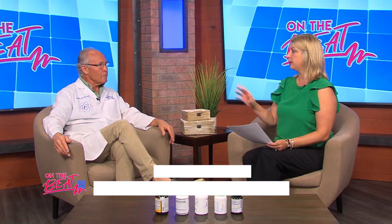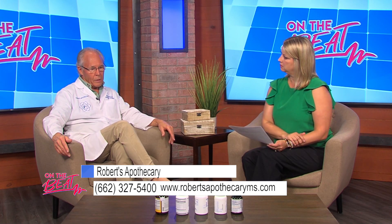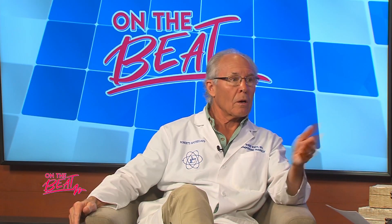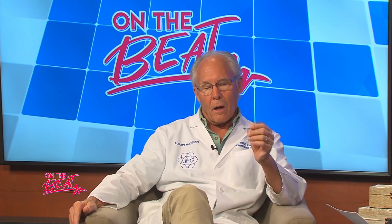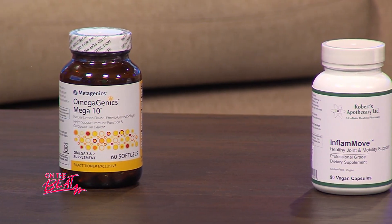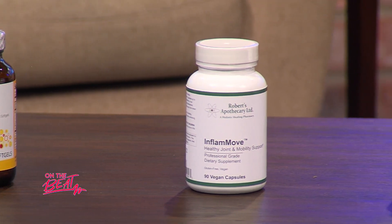What's the difference between Advil, Aleve, and the natural products? The natural products will provide that anti-inflammatory action like Aleve or Advil, but some people can't tolerate them because of stomach side effects. And long-term usage of those drugs can lead to kidney impairment.